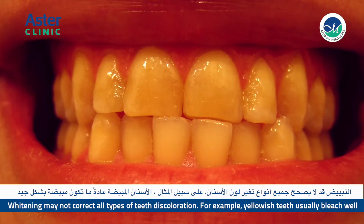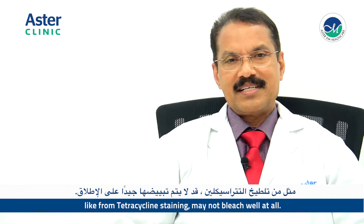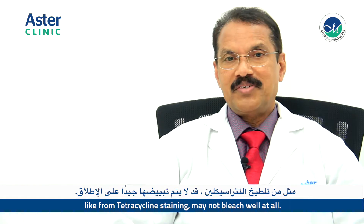Whitening may not correct all types of teeth discoloration. For example, yellowish teeth usually bleach well, brownish teeth may bleach less well, and grayish teeth — like from tetracycline staining — may not bleach well at all.